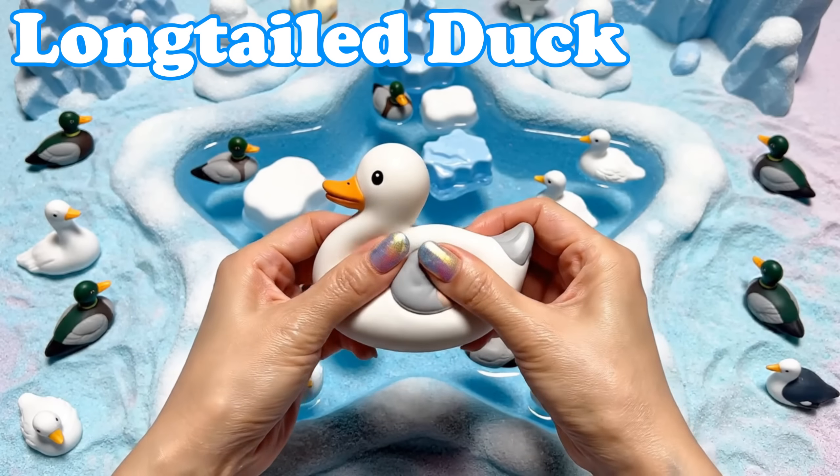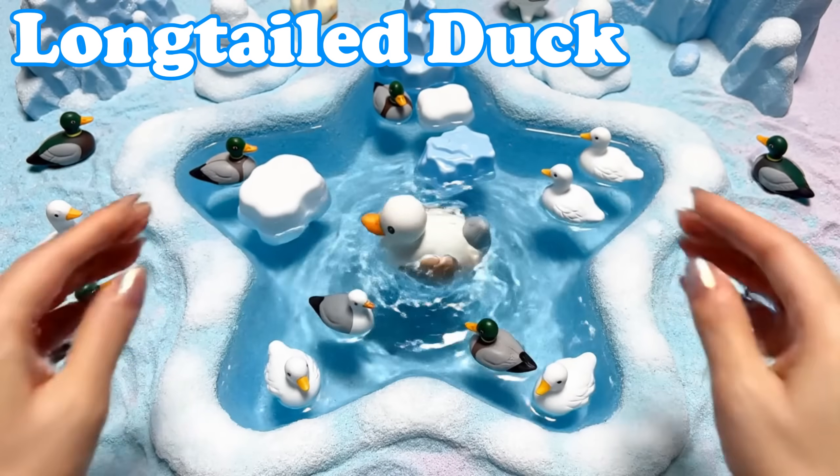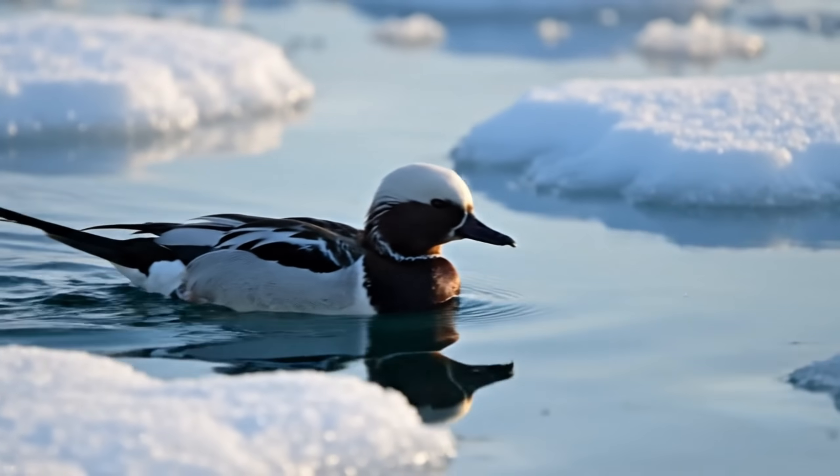Long-tailed Duck. These ducks have slender tails. They dive under cold waves for food.